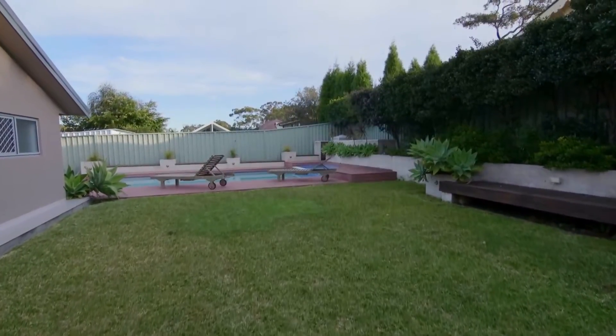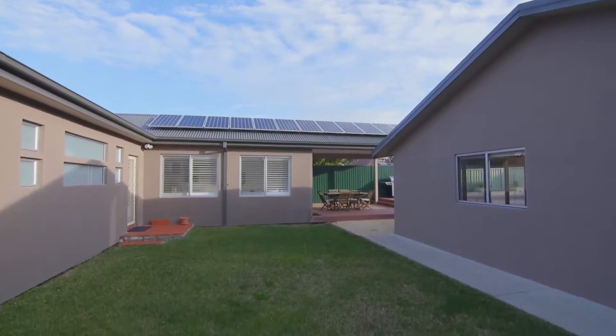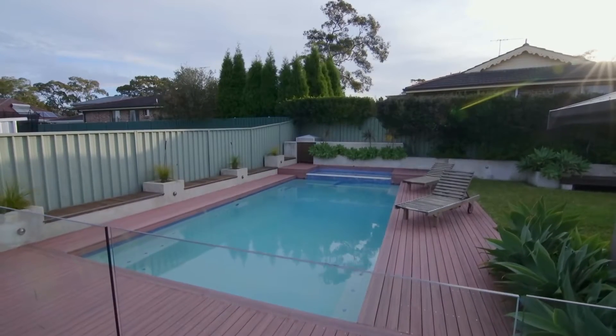The expansive outdoor areas provide multiple lifestyle options with level lawns and landscaped gardens, and the kids will love the solar heated in-ground saltwater pool.